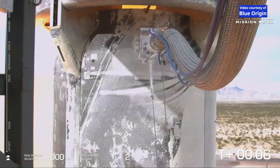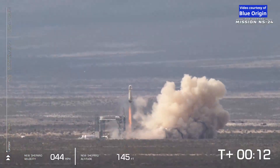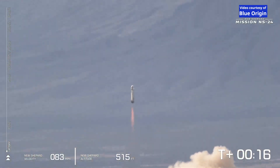We have ignition of our BE-3 engine and liftoff. Mission Control confirms that New Shepard has cleared the tower and is headed to space.